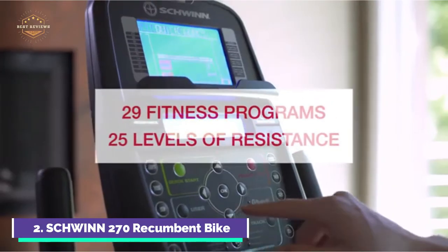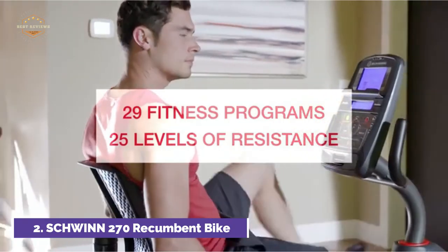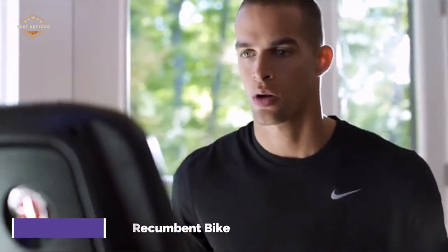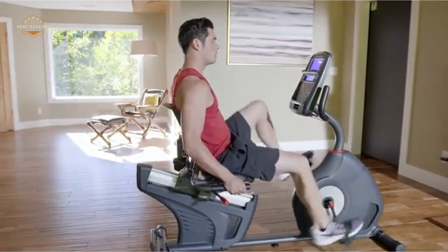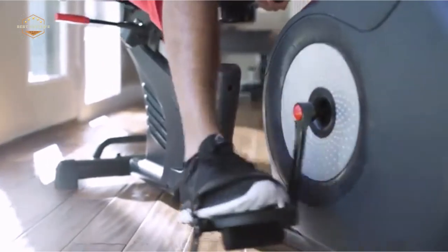There are 25 resistance levels to suit a variety of workout intensities. The high-speed, high-inertia drive system features a perimeter-weighted flywheel for smooth startups and consistent workouts. The bike includes dual-track LCD displays, media shelves, in-console speakers, MP3 input port, USB media charger, and an adjustable fan.